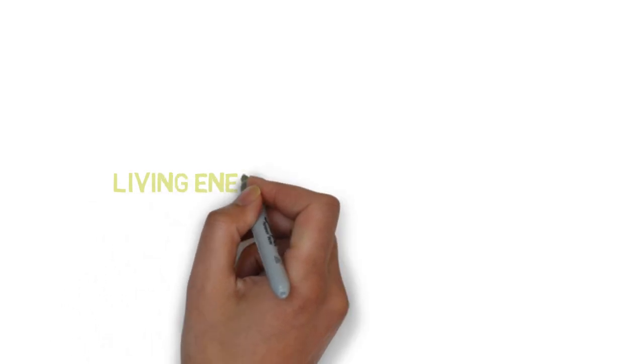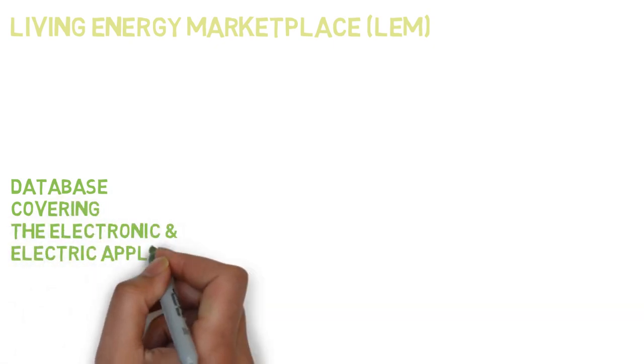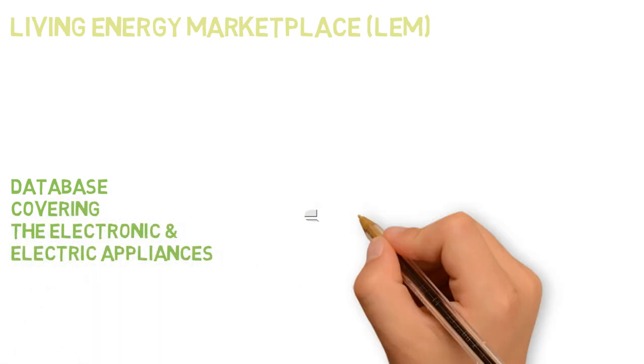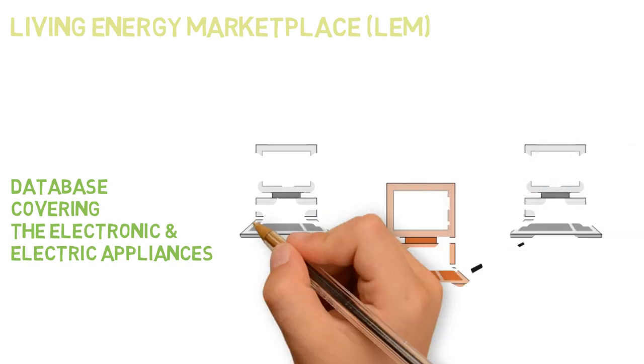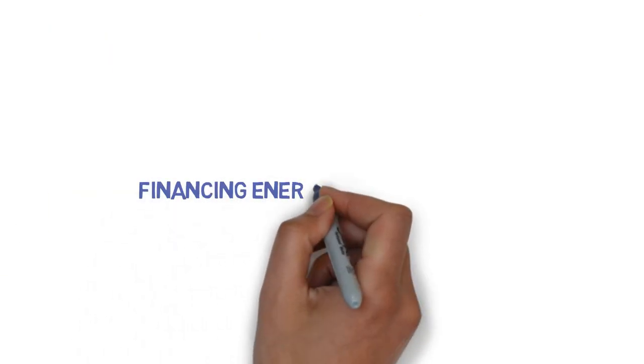The third module is the Living Energy Marketplace, LEM. It is a database covering electronic and electric appliances, and will connect customers interested in energy efficiency projects to qualified contractors, engineers, auditors, and technicians.